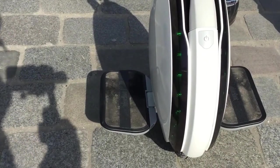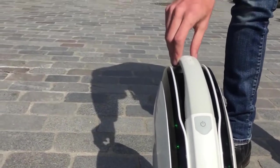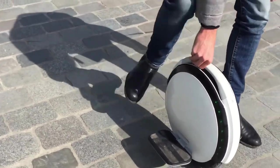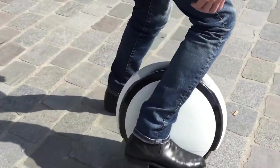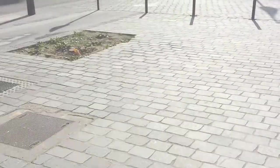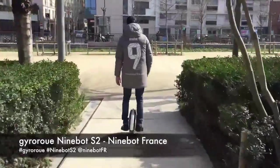The Segway 1S2 has two batteries offering a total power of 310 watts, or 155 per battery, giving you 30 kilometers of range. In terms of safety, this urban gliding device has pedals with grips that prevent the driver's feet from slipping. However, one downside is that it does not come with a trolley.